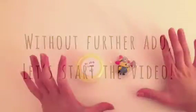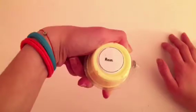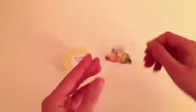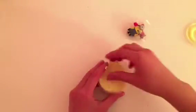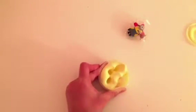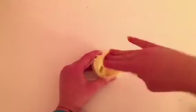Without further ado, let's start the video. This first slime is called Minions. It's a white glue-based butter slime — not really buttery, but kind of like a clay slime. It's really creamy, glossy, pokeable, and spreadable. It comes with a cute random minion charm and is unscented. There will be three 2-ounce and one 5.5-ounce available, all coming with a minion charm.